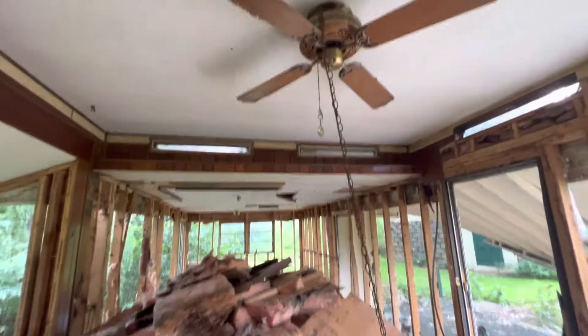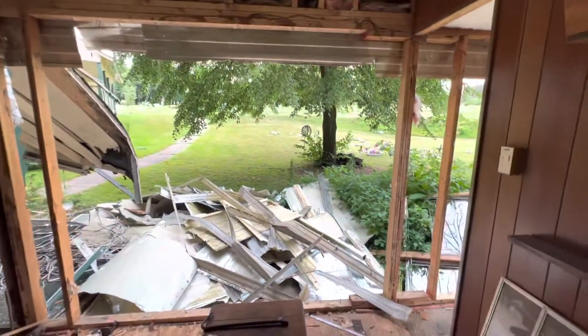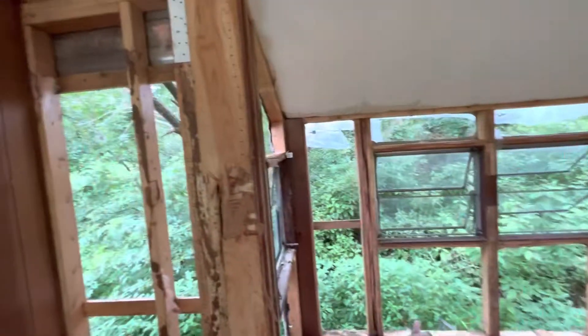This little mobile home was always neat to look at, and it's sad that they're tearing it down. I wonder what else they're going to put here — probably nothing, just open space, more grass for them to mow.